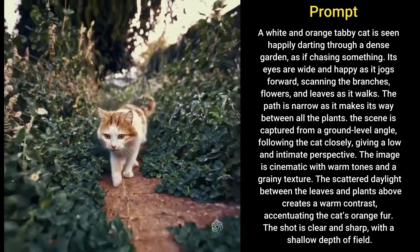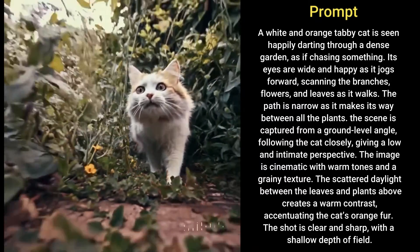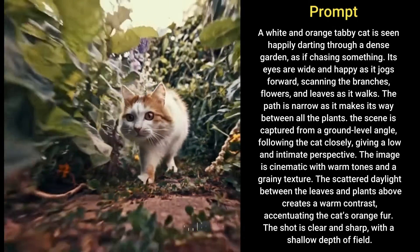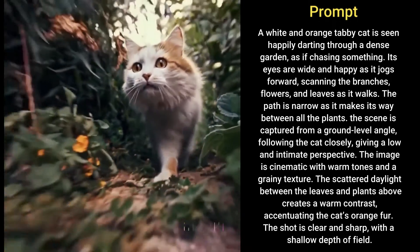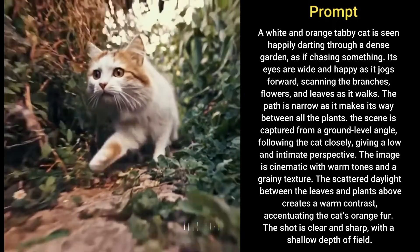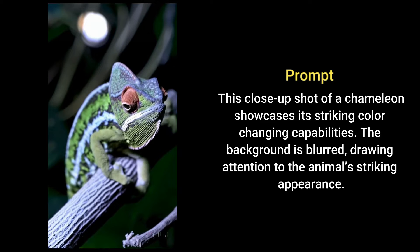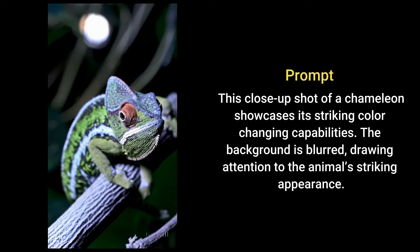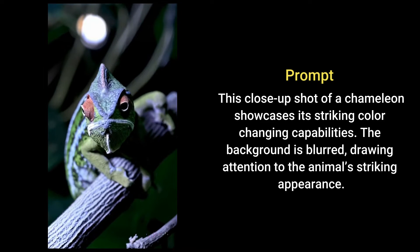The scene is captured from a ground level angle following the cat closely, giving a low and intimate perspective. The image is cinematic with warm tones and a grainy texture. The scattered daylight between the leaves and plants above creates a warm contrast accentuating the cat's orange fur. The shot is clear and sharp with a shallow depth of field. This close-up shot of a chameleon showcases its striking color-changing capabilities. The background is blurred, drawing attention to the animal's striking appearance.